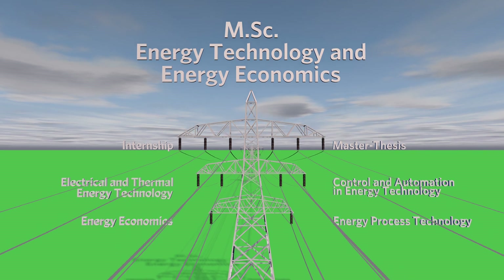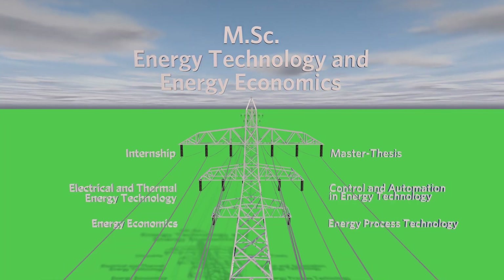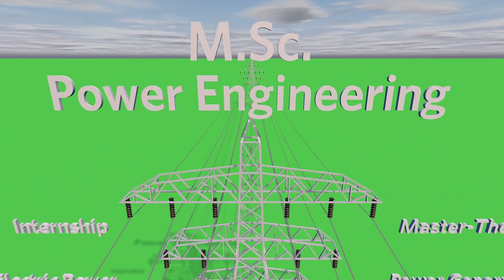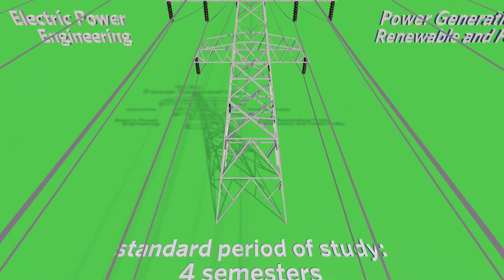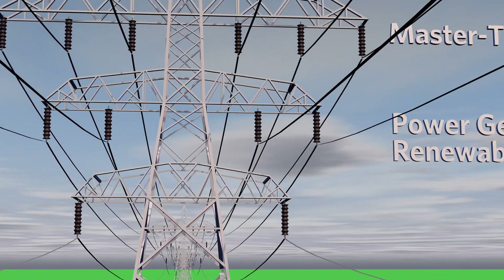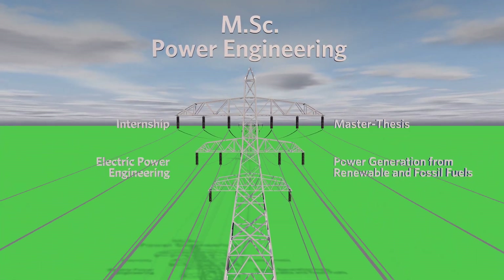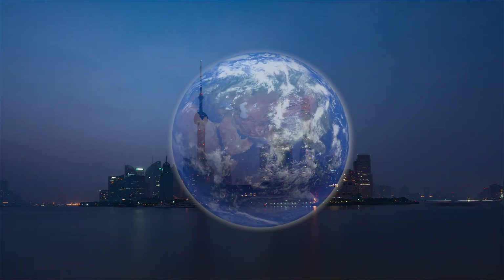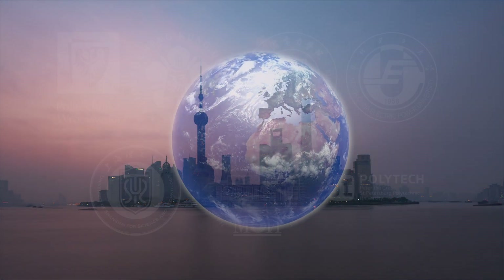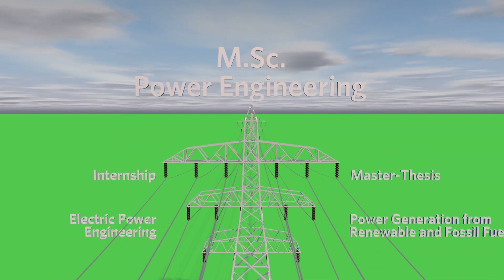You can use the entire fourth semester in a company for your internship and your master's thesis. The Master of Science in Power Engineering also has a standard duration of four semesters and is offered entirely in English. With electric power engineering and power generation from renewable and fossil fuels, you are offered two fields of study with numerous modules to choose from. The programme currently offers double degrees with seven partner universities, which allow you to study abroad for two semesters in a predetermined and simple manner. The master's thesis comprises a full semester and can thus be carried out in industry.